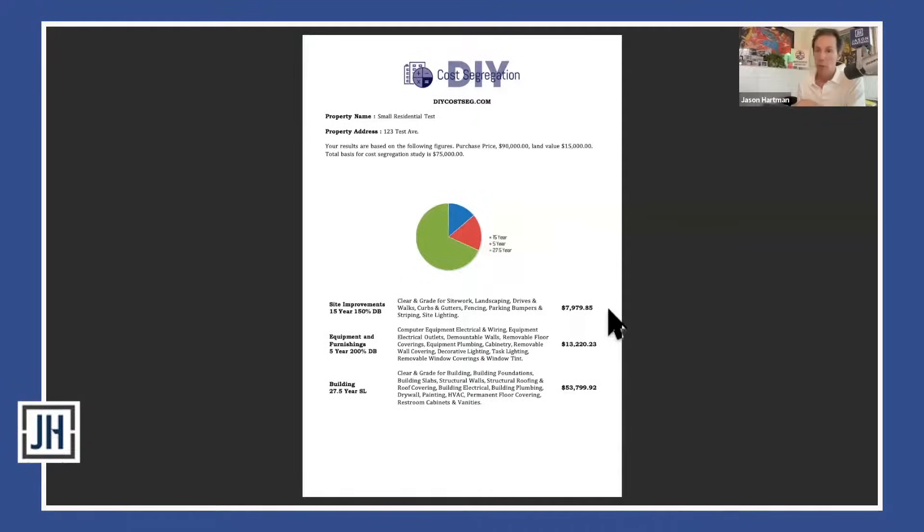Normally all of the improvement value would be on the 27.5-year schedule. With cost segregation, about twenty-one thousand dollars of that improvement value has been moved up for an accelerated or instant deduction — especially if you qualify for the 100% bonus. You still have the remaining value depreciating on the straight-line 27.5-year schedule, so you take that number and divide by 27.5, which gives you a couple more thousand dollars in depreciation for the first year as well.